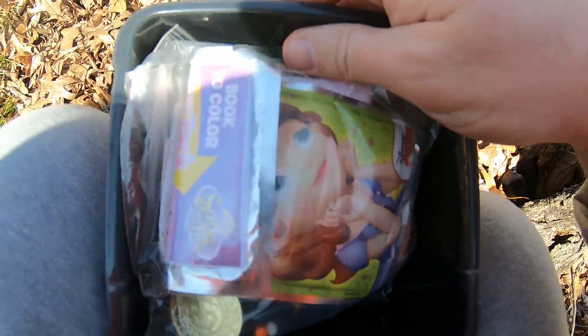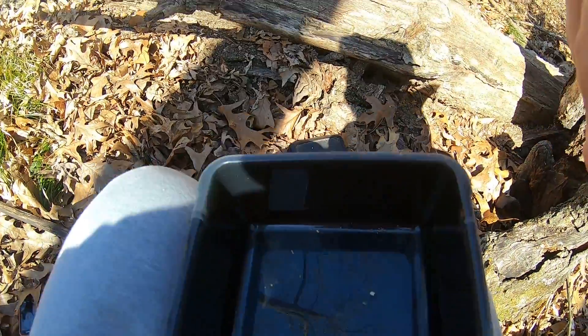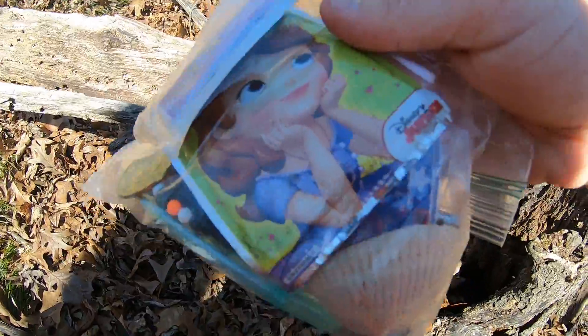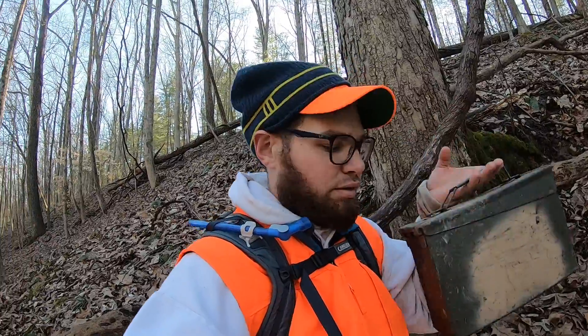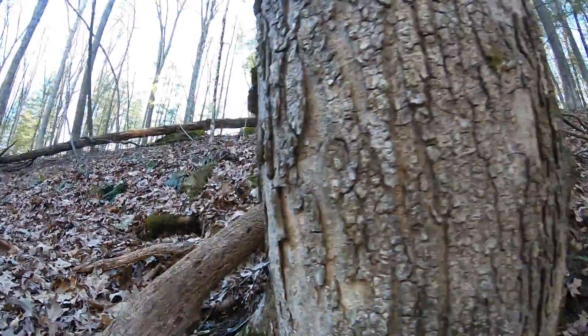We got a big bag of random stuff — there's a seashell in there. My buddy's down the hill, I'm up here. Just wiped out! I got the ammo box for y'all — I'll show you where it was. It's right there in that pocket of that tree.